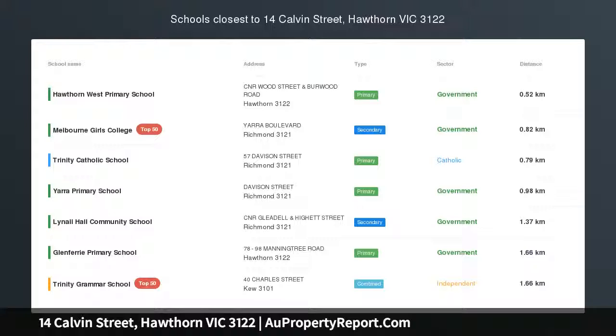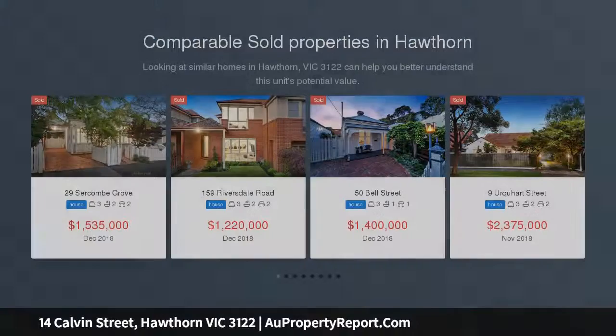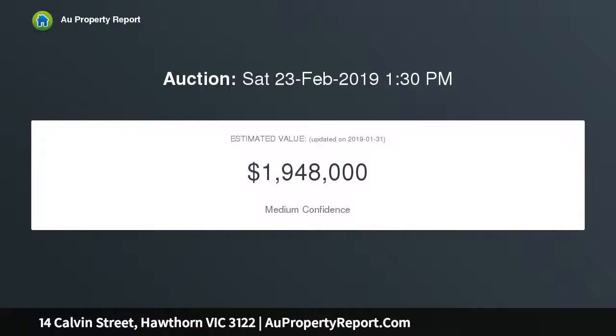Opportunity to build in Hawthorne Riverside locale — an incredibly rare opportunity in the popular river end of Hawthorne. This vacant site of prime residential land, approximately 418 square metres, enjoys outstanding city views and the preferred northwest orientation.